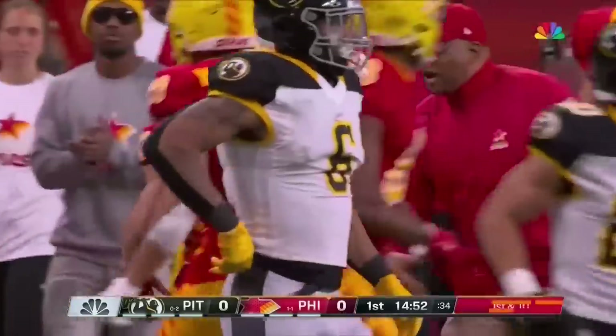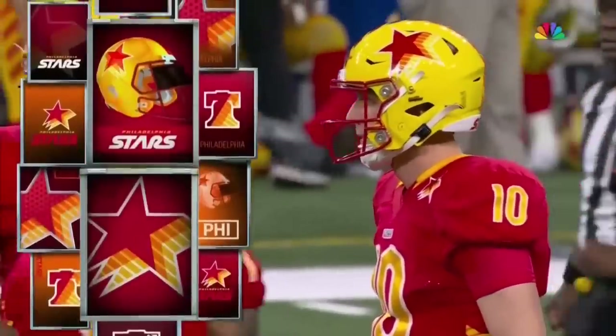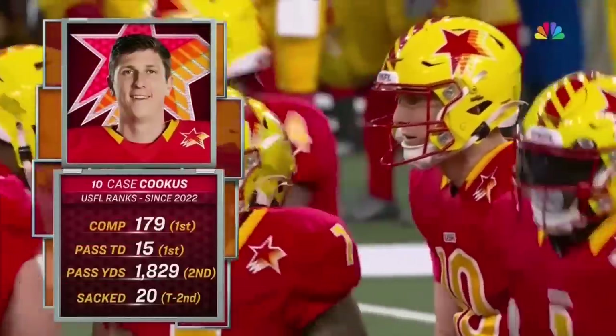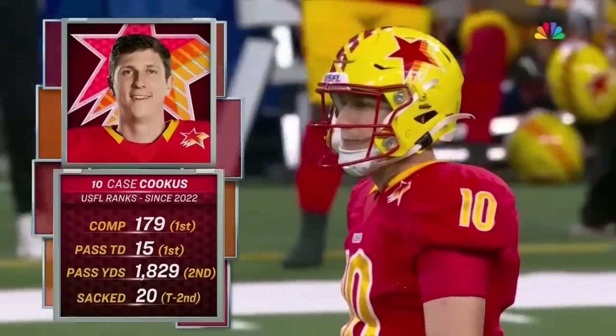So the kickoff returns have been big. Pretty quarterback out of Northern Arizona — you may remember he got hurt in that championship game and winds up with a metal rod in his fibula.